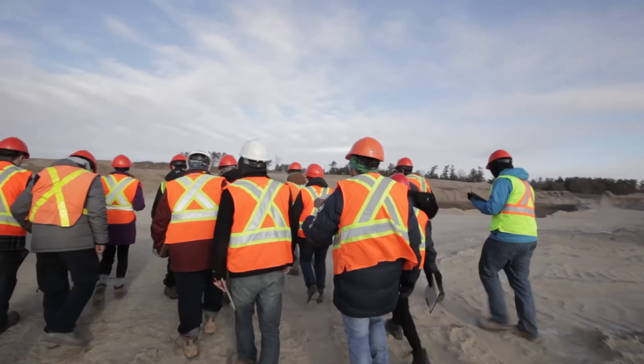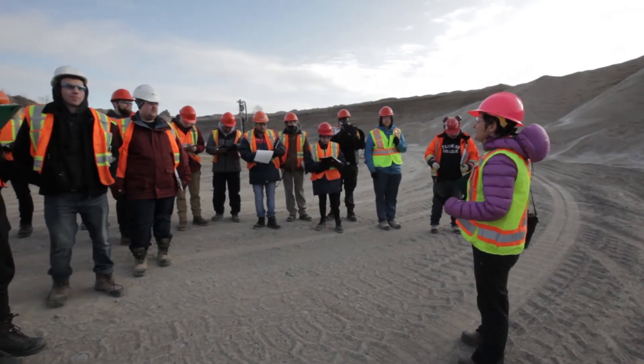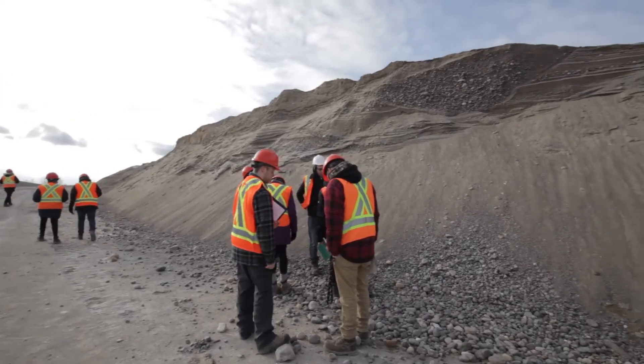Learning something in a classroom is great — it gives you the theory and shows you what you need to learn — but being out here and seeing it, you kind of understand it better, because knowing what something is and understanding something are different. So when you're out here learning hands-on, that makes a real difference.